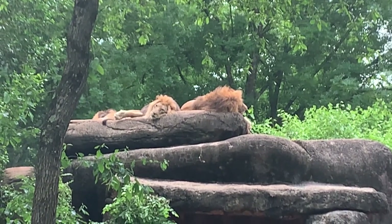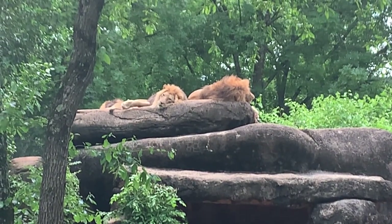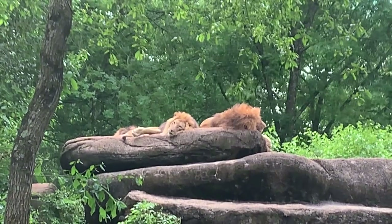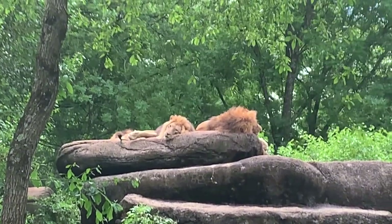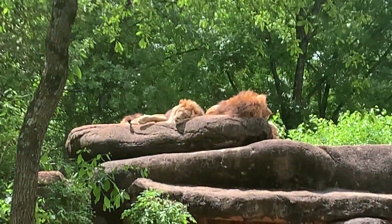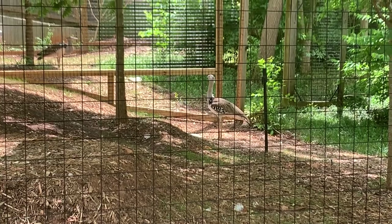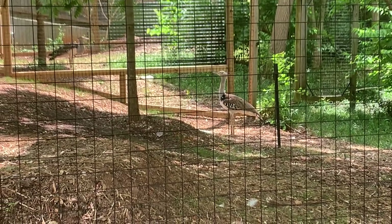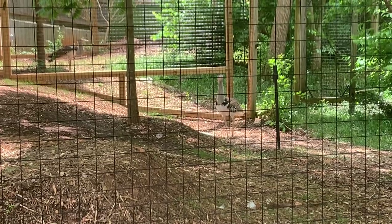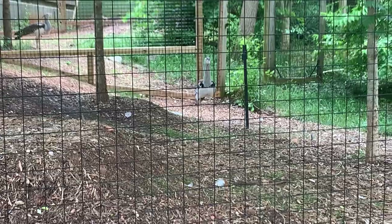I wouldn't recommend keeping one of these cats as pets, because they're wild animals and can be very dangerous. Like all cats, they spend up to 20 hours a day sleeping. Across from the sleeping cats are Kori Bustards. When it's time to mate, the male will fill its throat pouch with air and raise its crest and tail feathers, make a booming sound, and snap its bill to get a female's attention.